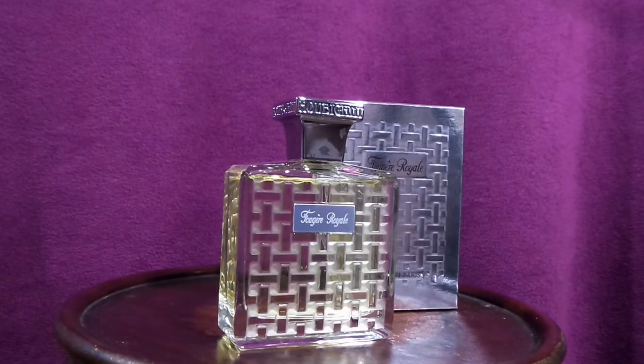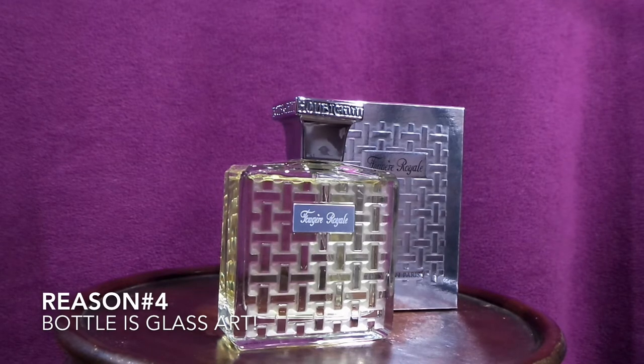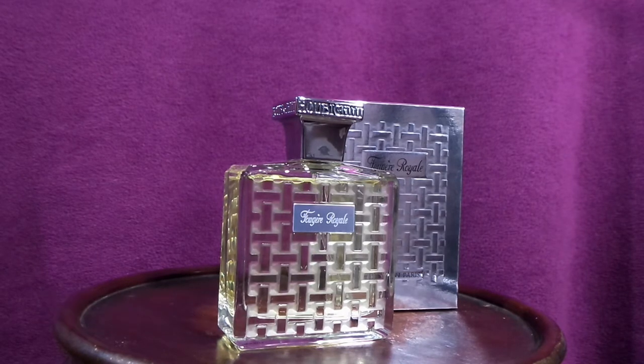That is the fourth reason — just look at that bottle. It's a piece of art. It looks so classy, so elegant, so dignified.